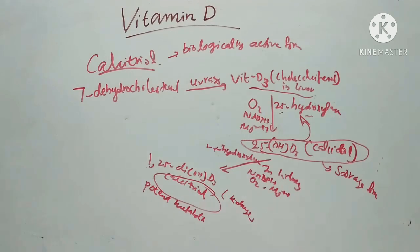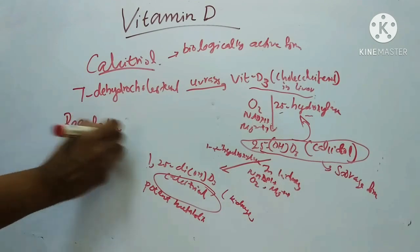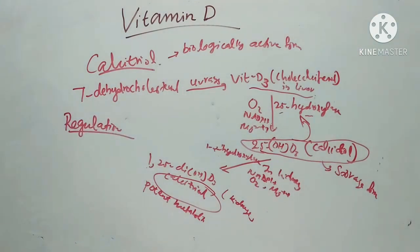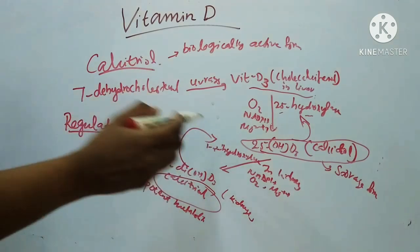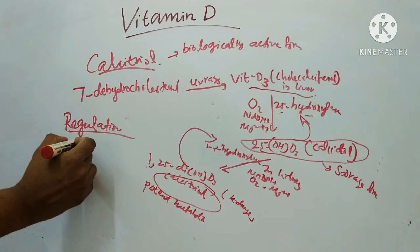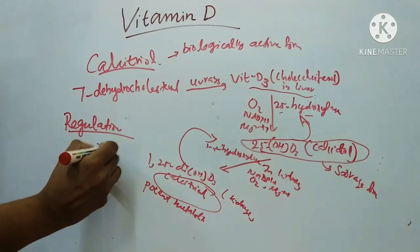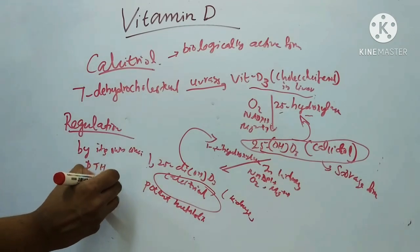Regulation of calcitriol synthesis is done by its own concentration — that is, calcitriol exerts feedback inhibition on the enzyme 1-alpha-hydroxylase. It is also regulated by parathyroid hormone and by serum phosphate levels.